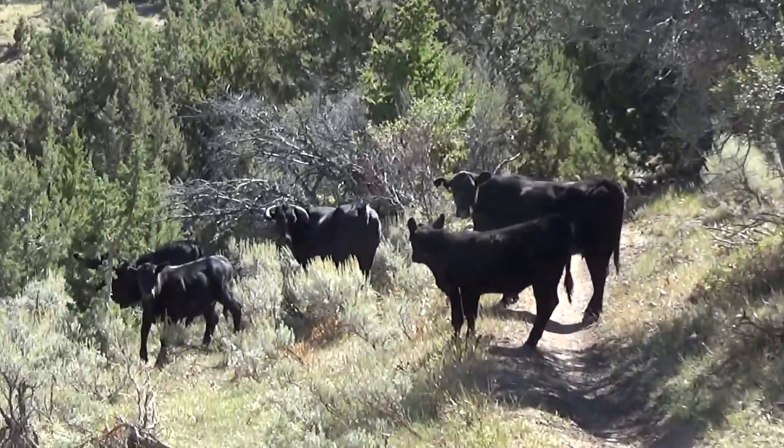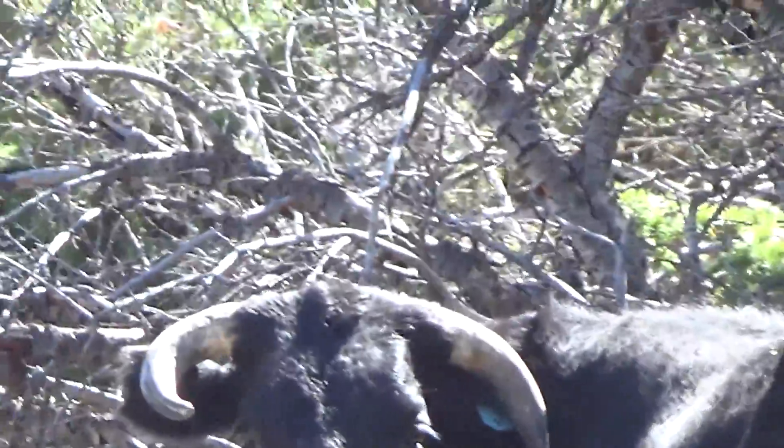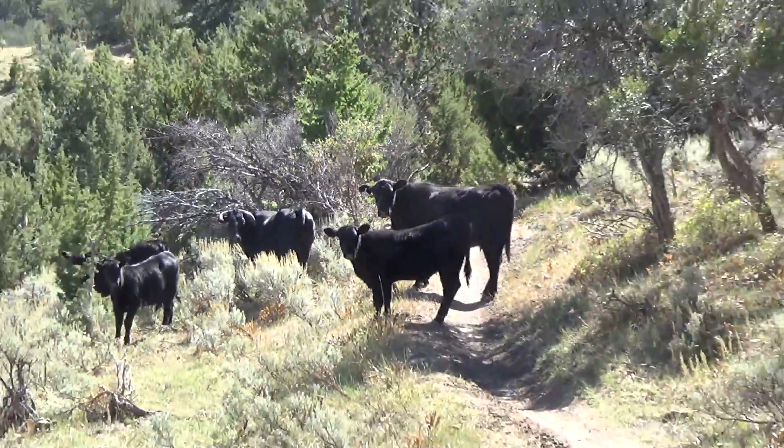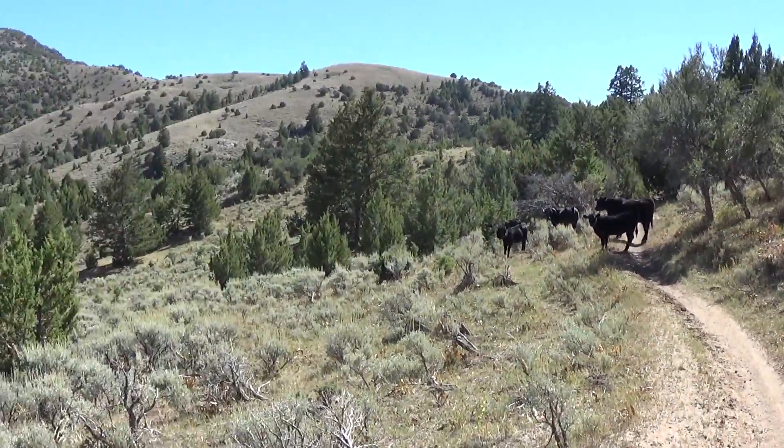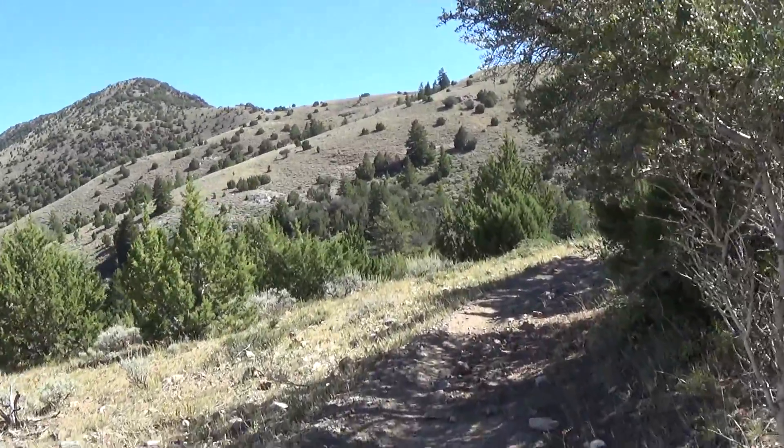And we got some cows on the road. That one's got some big ol' horns on them. They're moving up the road. Got out of the way. They're gone.